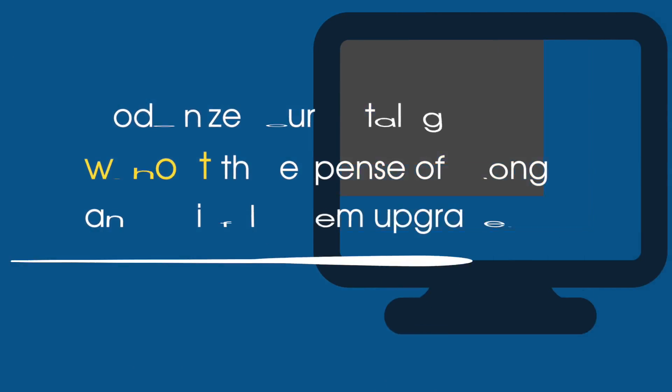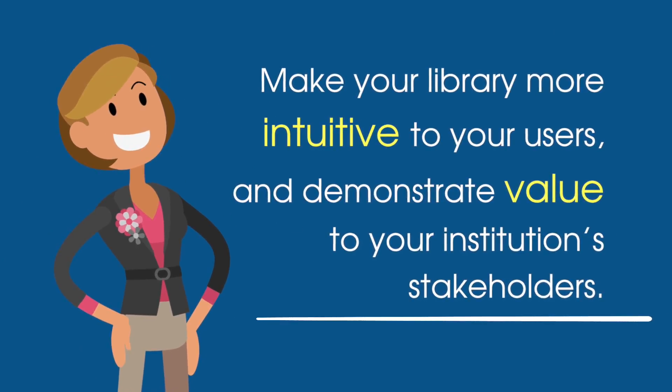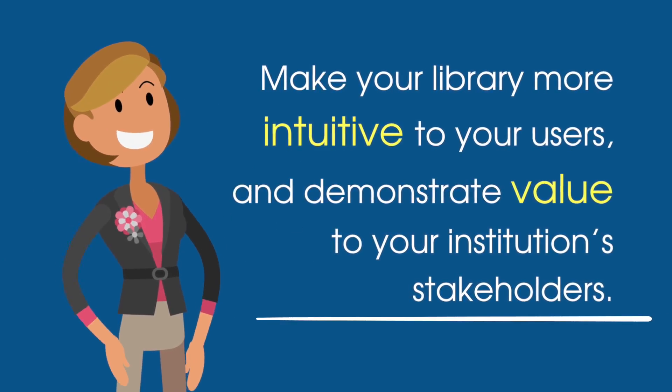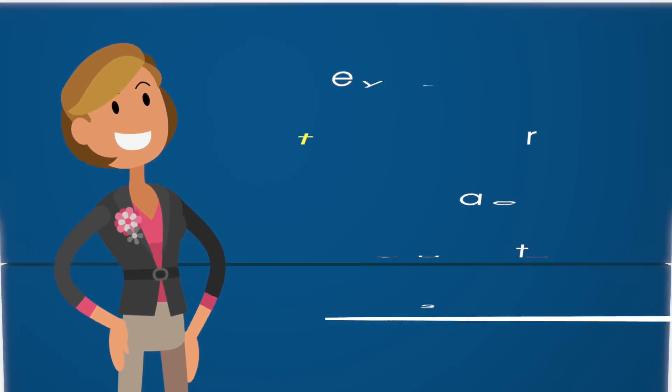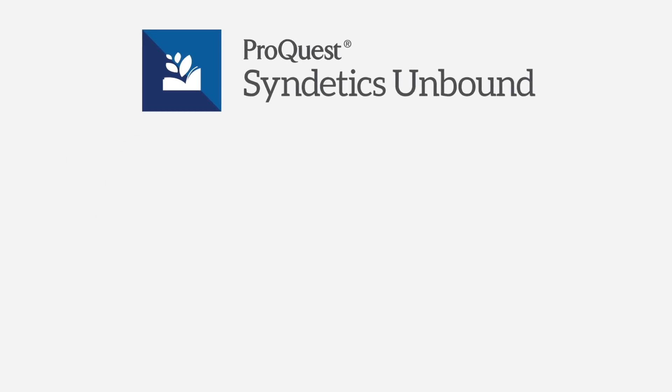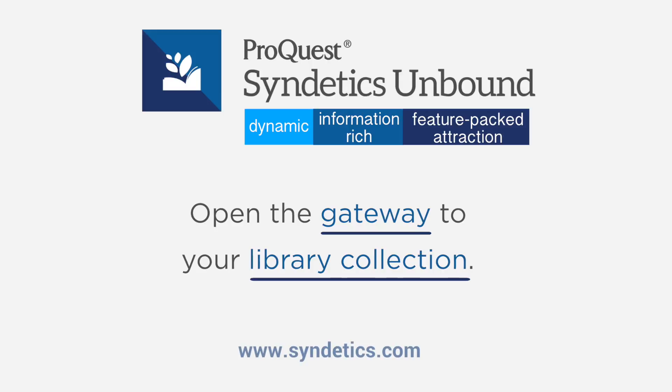With Syndetics Unbound, you'll modernize your catalog without the expense of a long and painful system upgrade. You'll also make the library more intuitive to your users and demonstrate value to your institution's stakeholders. Discover how by contacting one of our representatives today.